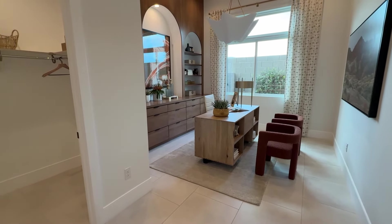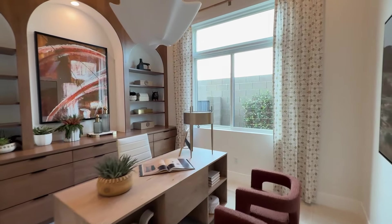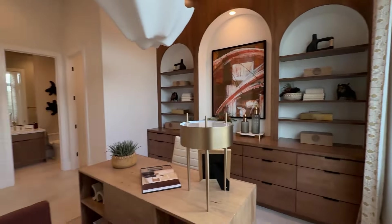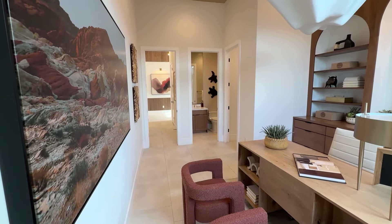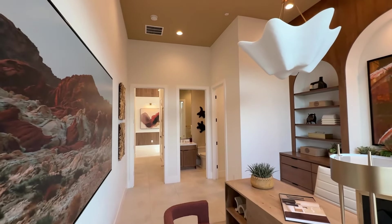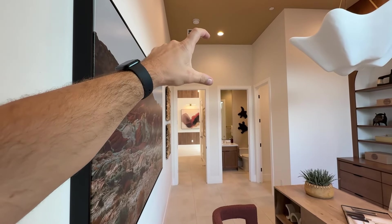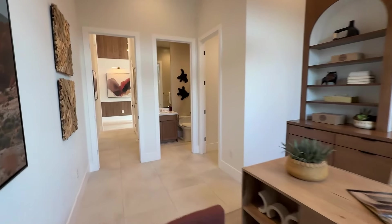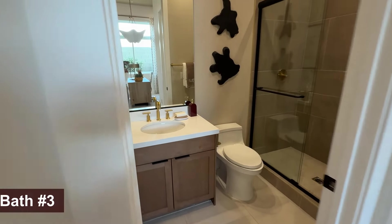Now this is the third bedroom — they turned it into an office in here, but it's a very spacious one as well. We have about 12 by 13 in here, so a little bit smaller than the other ones, but it does have this opening up front which makes it feel bigger. Still 12-foot ceilings — you can see the 8-foot doors right there with another extra 4 feet on top. And the 8-foot doors are included in the base price.